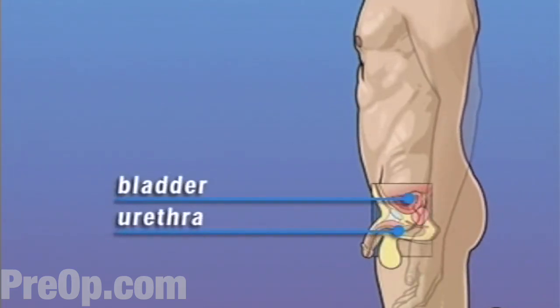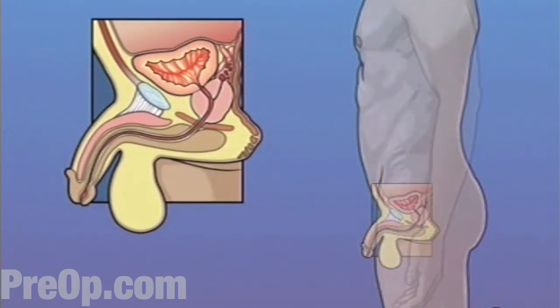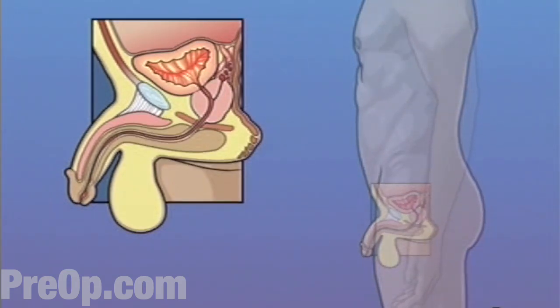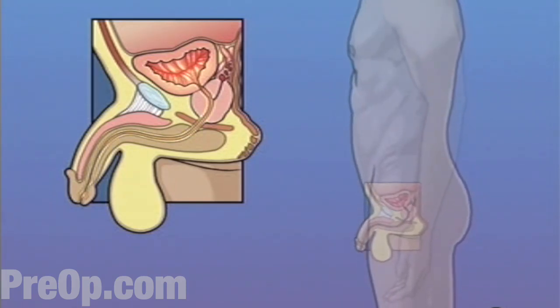Your bladder is a hollow organ that expands as it fills with urine. Because it is made of muscular tissue, it can also contract and force urine to pass out of the body through the urethra. Your urethra carries urine from the bladder all the way through the opening in the penis.